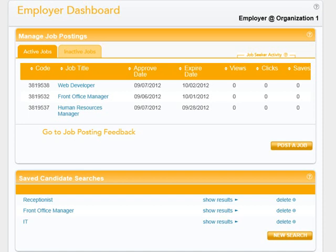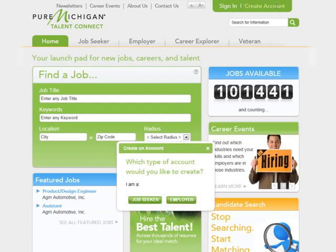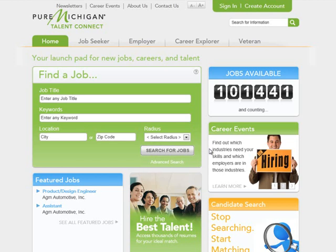There are two options available to do this. First, if you are on the home page, click the Create an Account button in the upper right corner. The type of account you are creating is Employer. Or, if you are on any other page, hover over the Employer Navigation bar then select Create an Account.